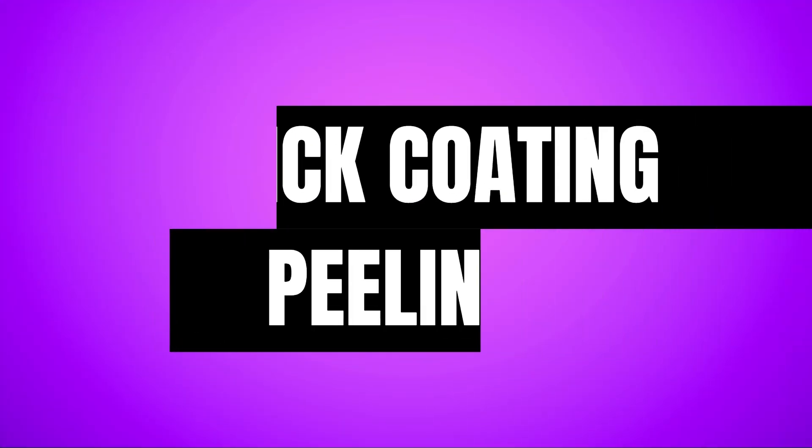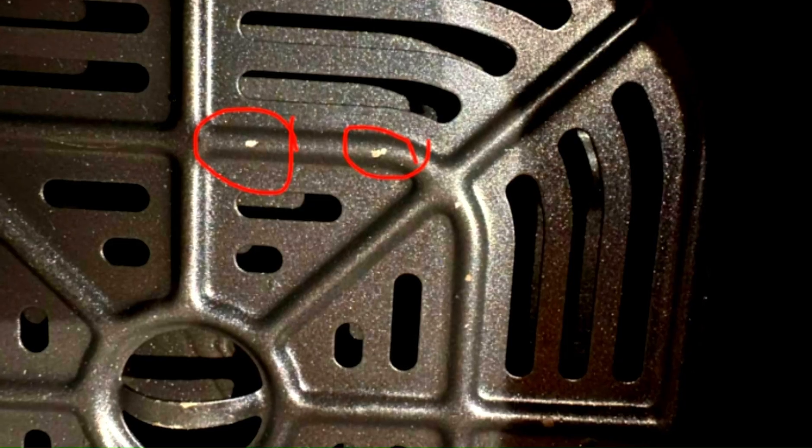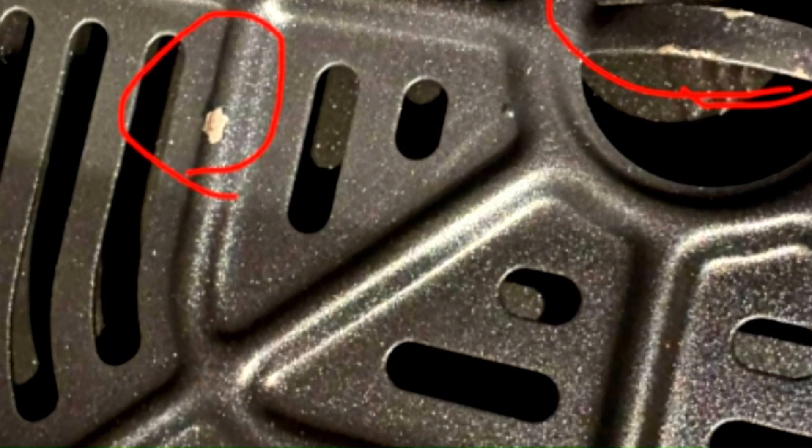Nonstick coating peeling off. The nonstick coating on the basket might start bubbling or flaking off after a while, according to some unhappy customers who noted that it happened even though they only used silicone utensils and hand washed it with a soft sponge and dish soap.